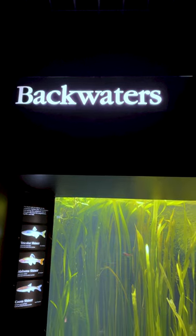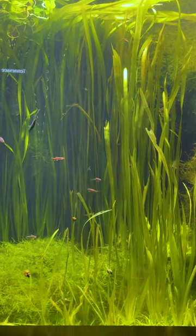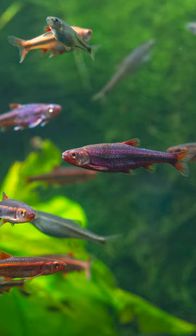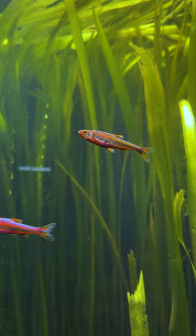They're a species of minnow that is found in the Mobile River Basin, which is just to the south of us. During the year, they're really pretty — they have purples and reds and oranges. But in spring, during the breeding season, they really light up and exhibit this iridescent orange and pink and purple.